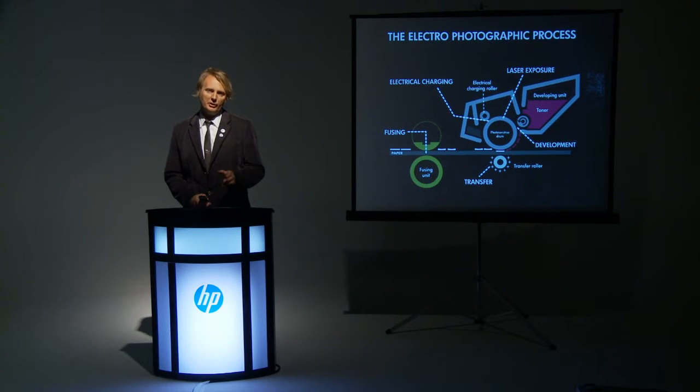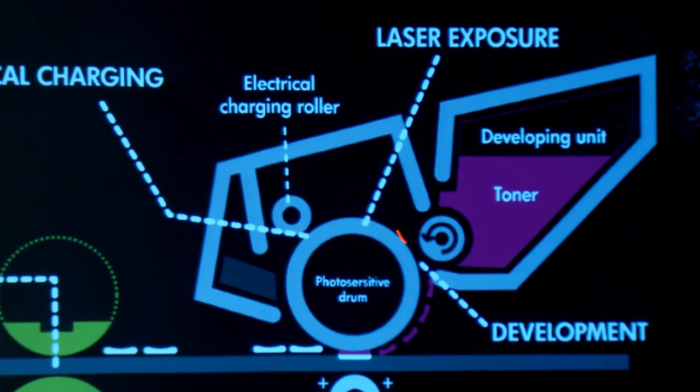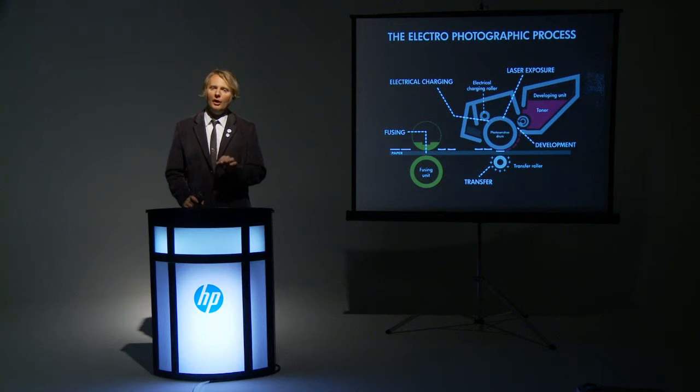Another ingredient in a toner cartridge is technology. In fact, 70% of the technology responsible for printing is located in the toner cartridge itself. Toner also plays a big part in what comes out of a printer — it affects the precision, color, and gloss of any printed output.